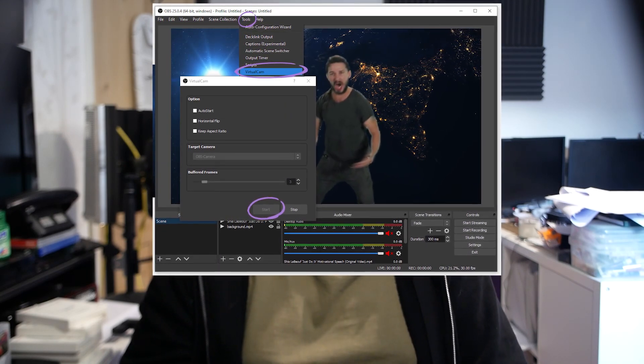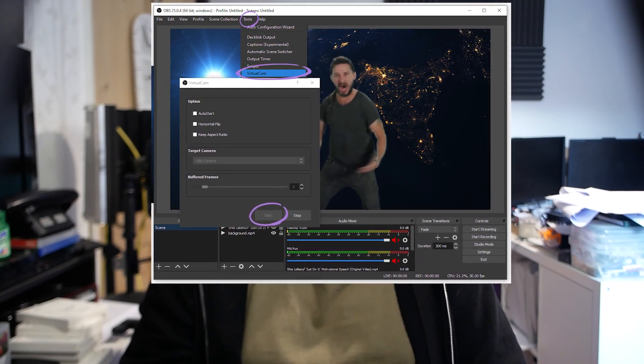The ever-present free option of OBS is actually good, usable, and a viable option for many a video maker. Video grabbing has gone from specialist-grade stuff to an expected feature.